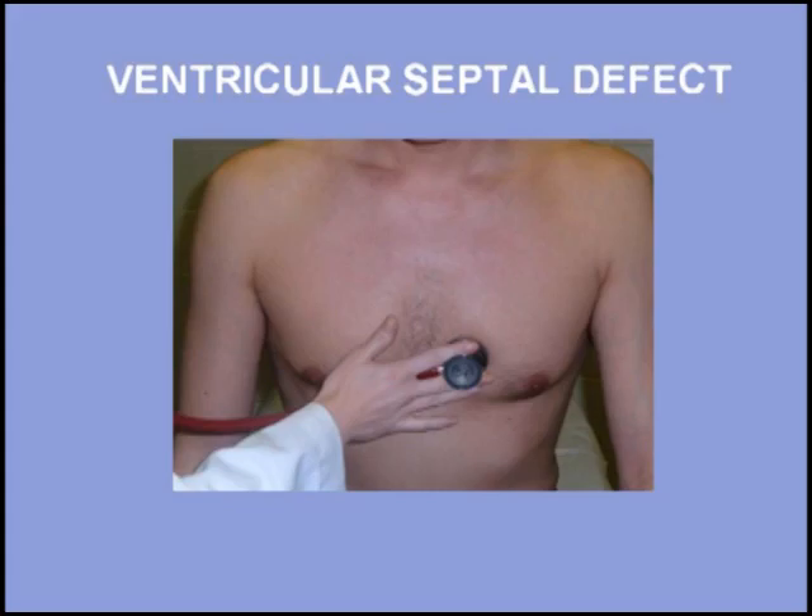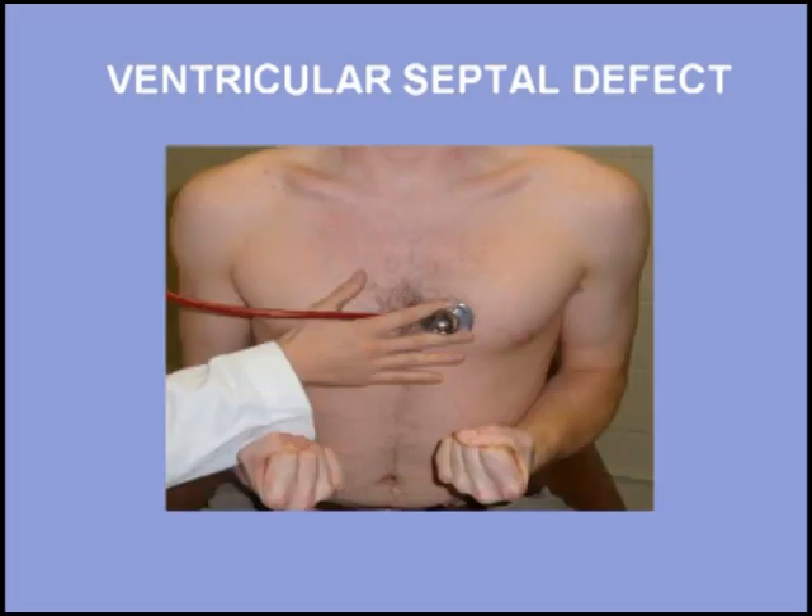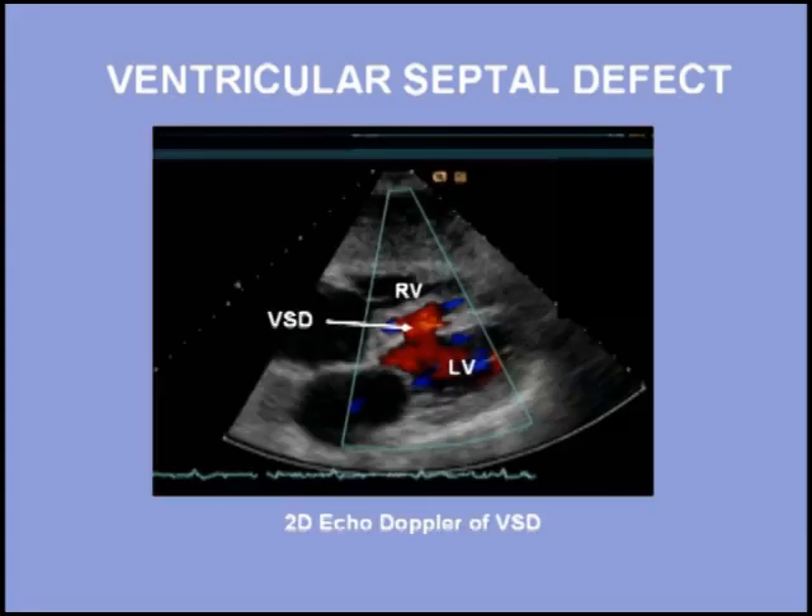The murmur of ventricular septal defect responds dynamically to changes in afterload. For example, a hand grip maneuver will noticeably increase this murmur. Listen to the change in the murmur of ventricular septal defect with a hand grip maneuver — first at rest, and now with hand grip.